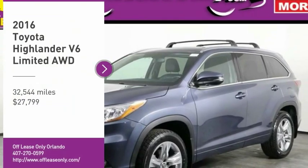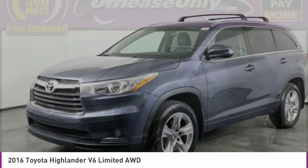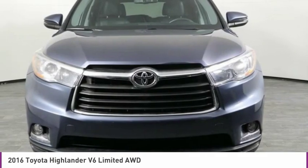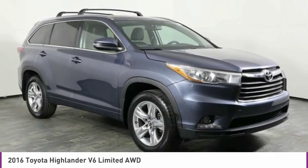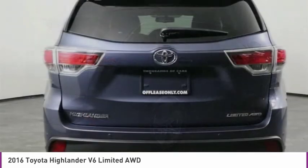Looking for the right vehicle? Check out the 2016 Highlander. The Highlander is the SUV that's thought of everything. It offers seating for up to seven and features Toyota's innovative center stow design — the second row bench seat folds away, leaving a pair of captain's chairs.